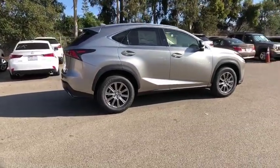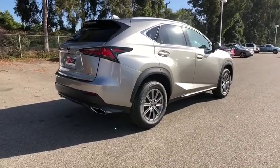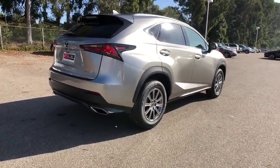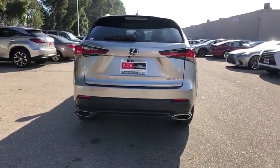The interior of the NX directly evokes the premium, urban feel of the vehicle, combining the structural beauty of a high-performance machine with the material feel that maximizes luxury and functionality.